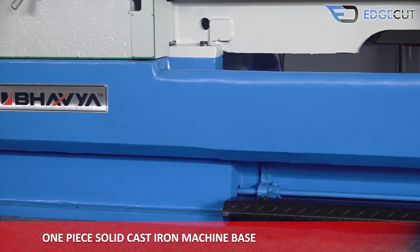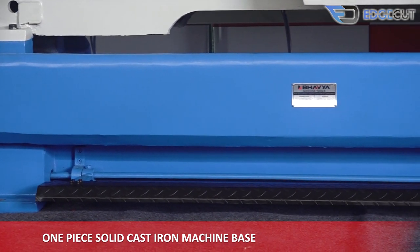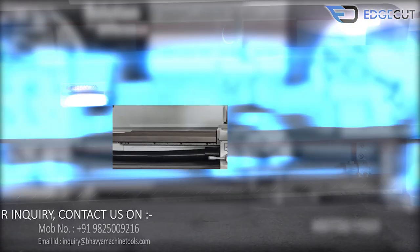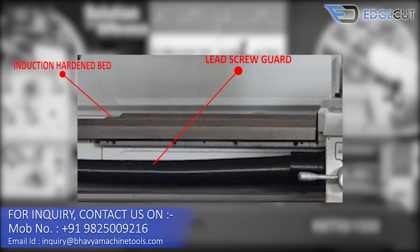The base of the machine is a one-piece solid cast iron, which makes the machine structure more rigid and durable. Our machine has an induction hardened bed for high performance, and there is also a guard to protect the lead screw.